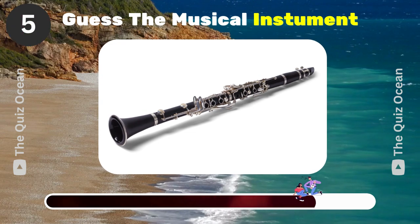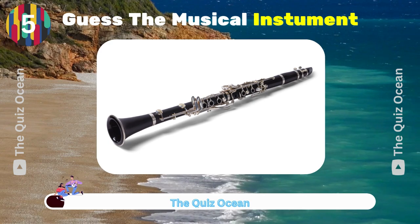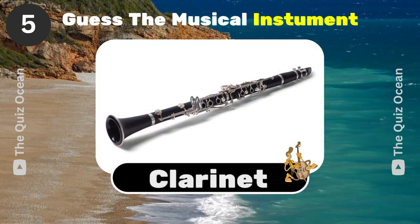A single reed woodwind instrument with a distinctive sound. Can you guess it? Clarinet.